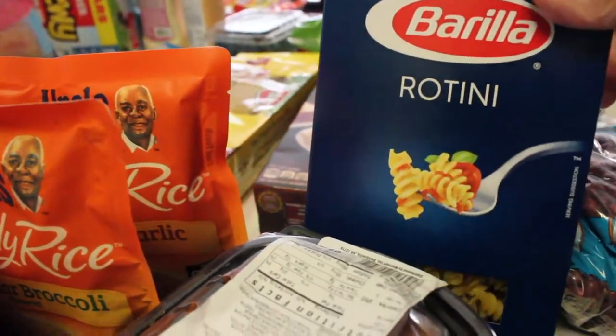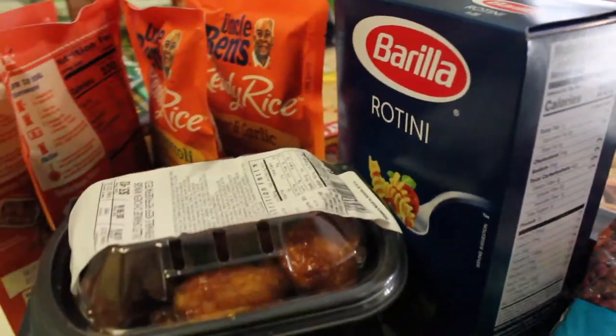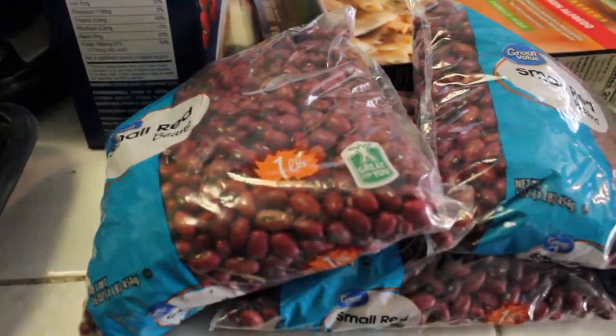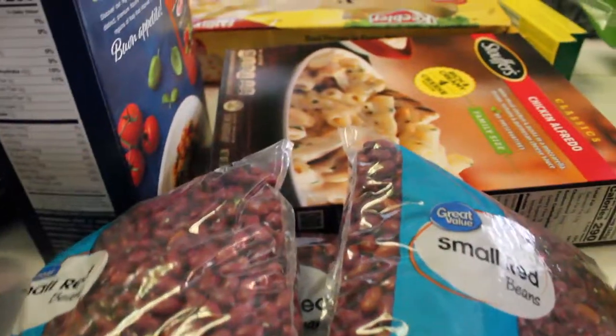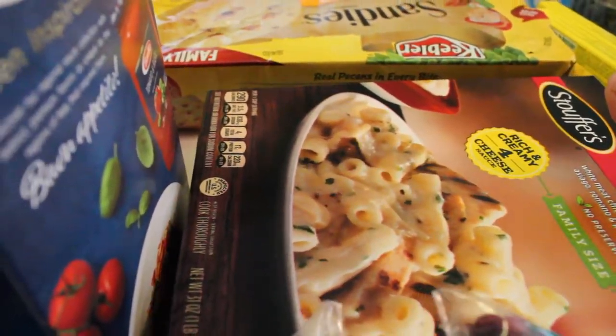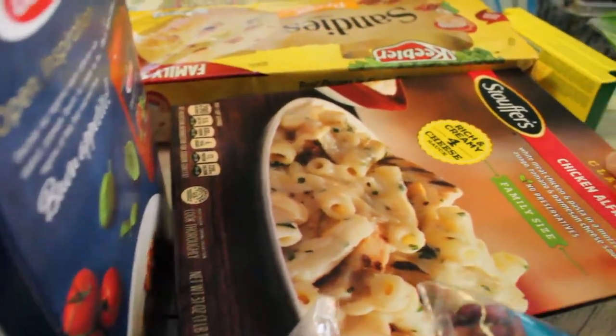Then we got some rotini pasta. Moving over here, I got three bags of red beans because you know I've got to have my red beans. Then I picked up a Stouffer's chicken alfredo — this is a pasta dish.